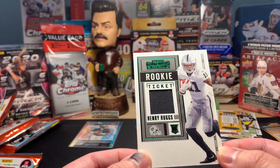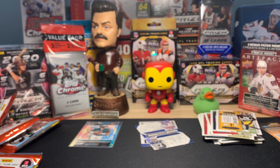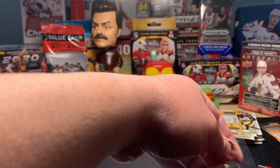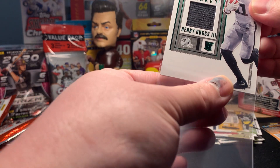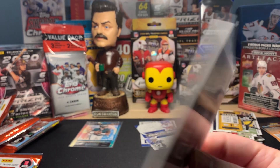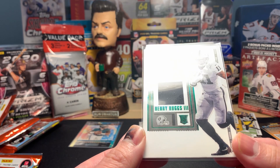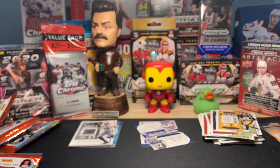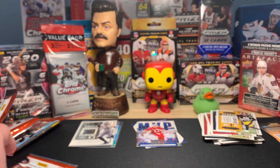Oh yeah, Henry Rugs! And we have a Henry Rugs jersey patch — look at that! Rookie Ticket of Henry Rugs. Let's get a sleeve for that. It fits in a regular sleeve. Rugs had a pretty good rookie year with the Raiders — one of the super talented receivers in the 2020 class. And right behind him, an MVP Contender of Josh Allen. That's a nice card to have as well. Overall a pretty good box so far — two big rookies.